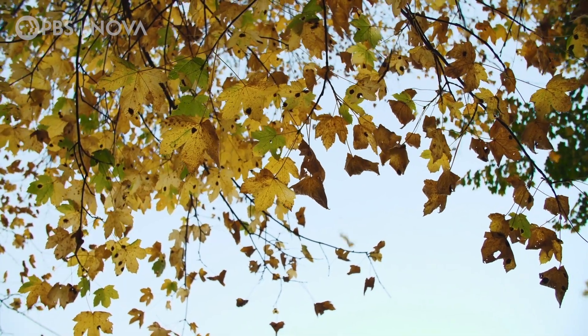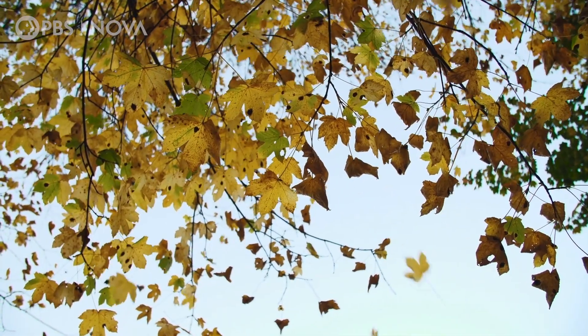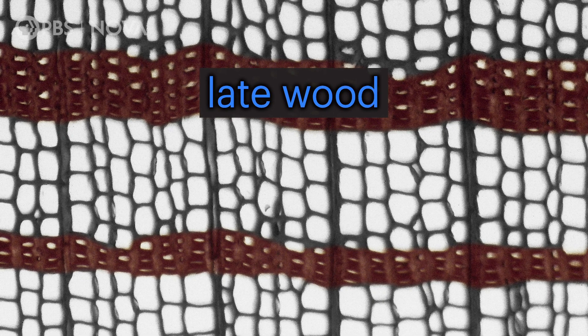Then, as the days become shorter, the tree starts to prepare for winter by producing cells that are smaller and thicker-walled. We call this late wood, and it forms the darker part of the ring.